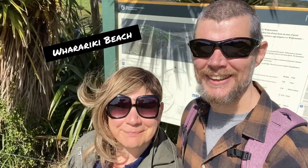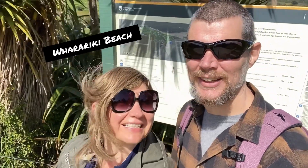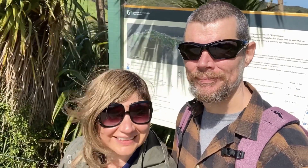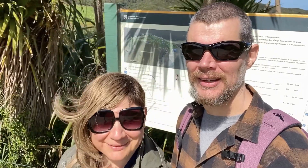Hi from Wharariki Beach at the top of the South Island. We just finished the beach track and wanted to give you just a few tips if anyone's coming out this way.